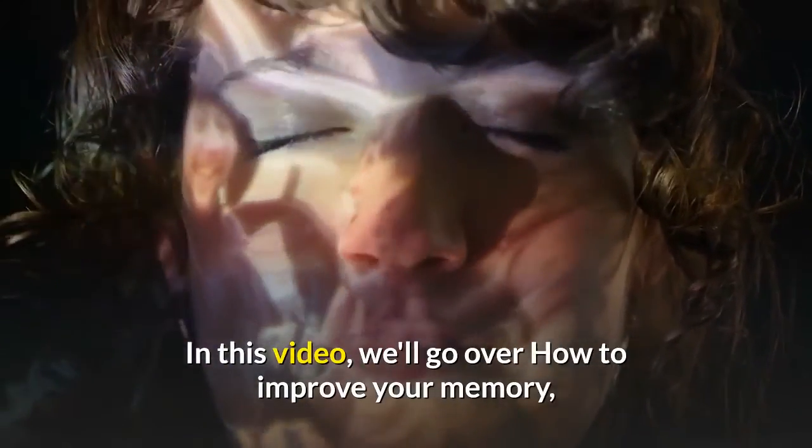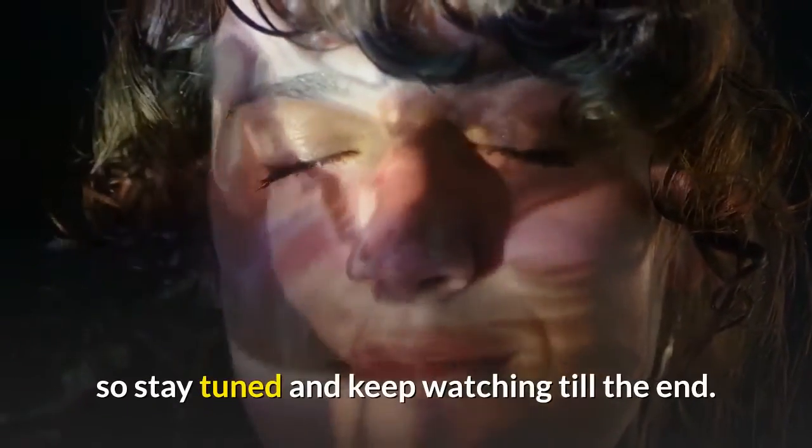In this video, we'll go over how to improve your memory, so stay tuned and keep watching till the end.